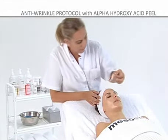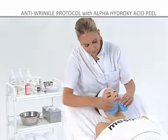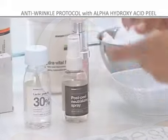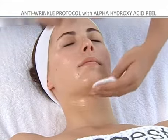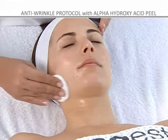Step 6: after waiting the recommended amount of time, remove the product with soft sponges and lots of water. Step 7: spray the surface of the skin with post-peel neutralizing spray in order to stop the acid from penetrating further. Once the neutralizer has been applied, the skin will begin to feel fresher.